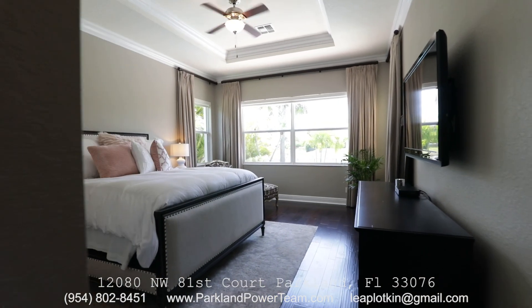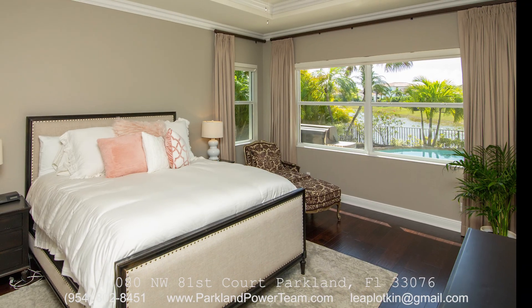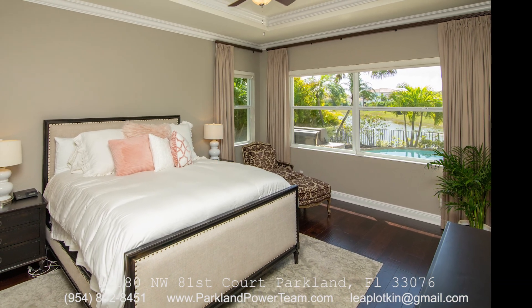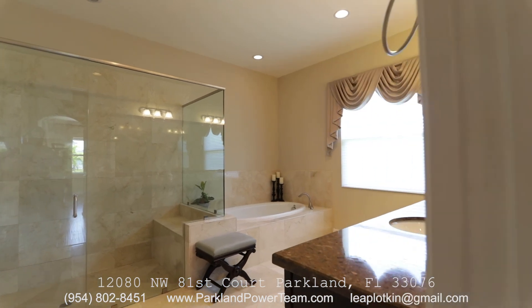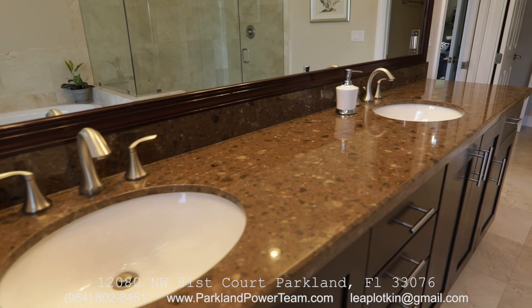The master bedroom suite sits all on its own, boasting double crown molding, wood floors, and his and hers walk-in closets. The master bath has marble floors and his and her sinks, a frameless shower, and a wonderful larger shower with a seat.